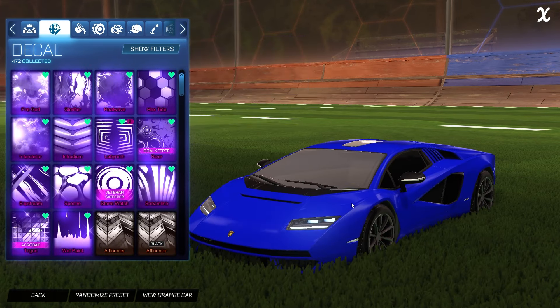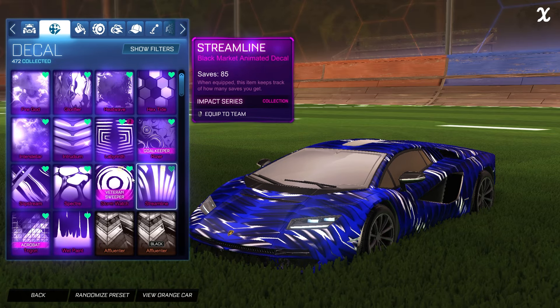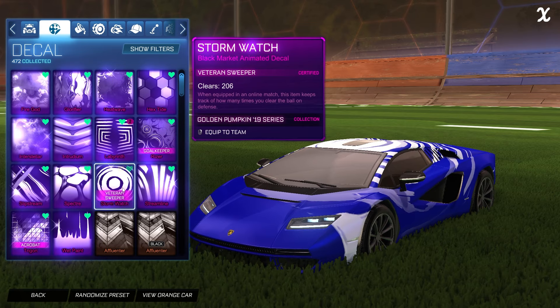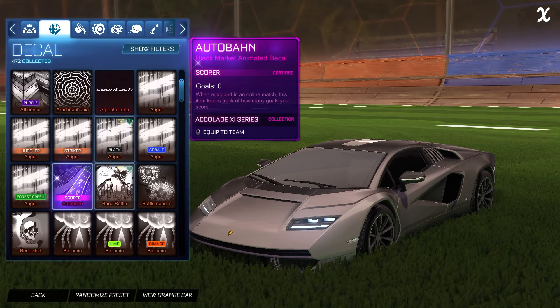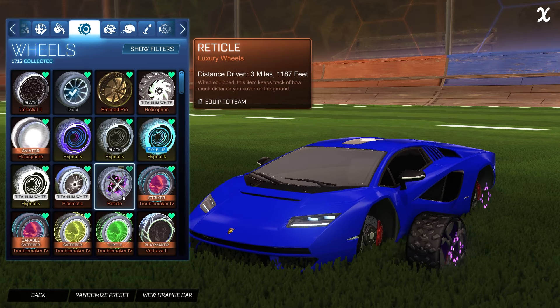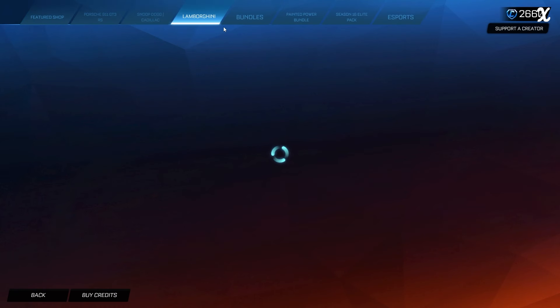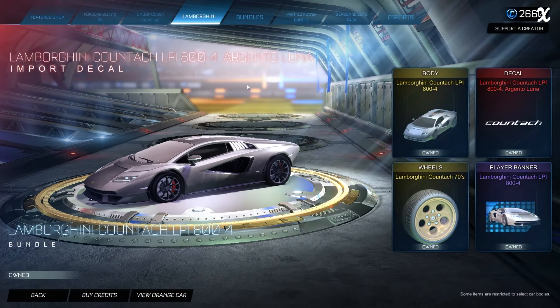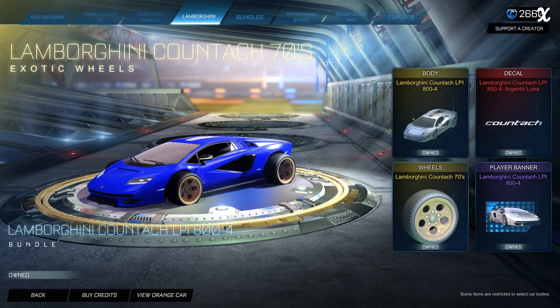I actually have a gameplay and car designs video with the Lamborghini Huracán recorded for about six months now. Sadly I have not been able to put that out because there's just been so much content lately, but I will eventually get around to it. It is a universal car — you can use any paint finish, any decal, any wheels, any boost with it. It's basically just a normal rocket car, which by the way was not always the case. It also comes with the real-life Lamborghini Huracán decal, which is super clean looking. I absolutely love this car, and it comes with the Lamborghini Huracán 70s wheels and a player banner as well.